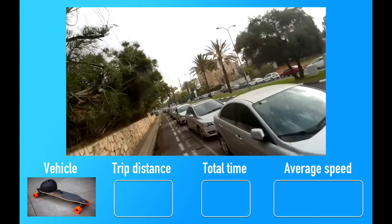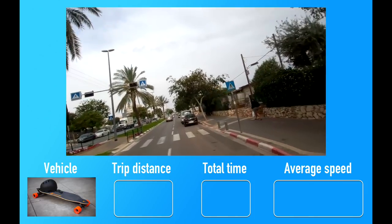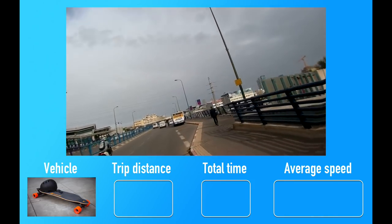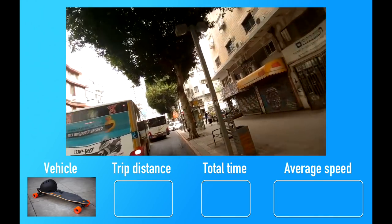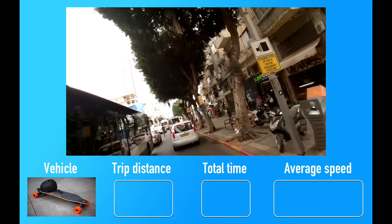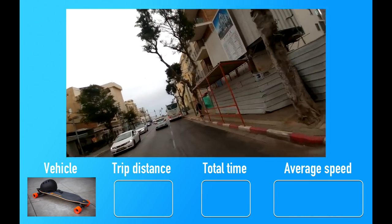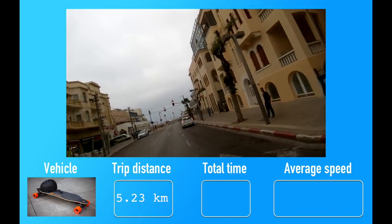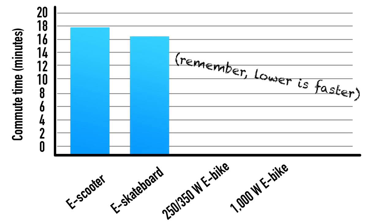Next up was the electric skateboard. I also discovered that I apparently hold my head at an angle while riding a skateboard, so I apologize for the crooked helmet cam footage. The electric skateboard was probably the most fun of all the personal electric vehicles tested — it feels really cool to basically surf down the street, and you can easily slip between cars because the board is basically as wide as your feet. That said, I can't push the thought out of my head that I'm one mistake away from eating through a straw for the rest of my life. In the end, the skateboard was faster than the scooter, covering 5.23 kilometers in 16 minutes and 28 seconds for an average speed of 19.3 km/h — surpassing the electric scooter.